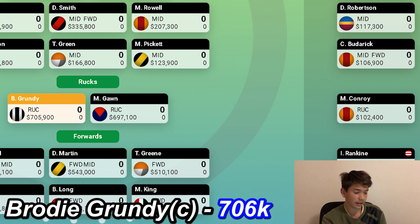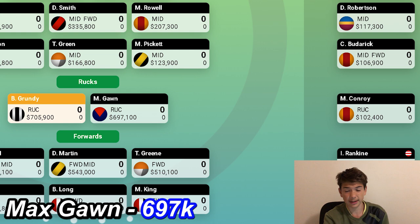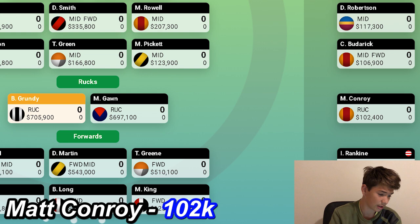For the two rucks, I've got Brodie Grundy — almost everyone will have him. He's just super consistent and the most expensive player, but for the right reasons. He's also my captain since I want the double points from Grundy. The second ruckman is Max Gawn — I heard he'll play round one, so I went with him over Rowan Marshall or Toddy Goldstein. Marshall is a great player but might not play all ruck in 2020. Can't go wrong with those two. I've also got Matt Conroy as my third ruckman at 102k — he's Gold Coast's second or third ruckman, so if he gets a few games behind Jarrod Witts, he's definitely a good option.